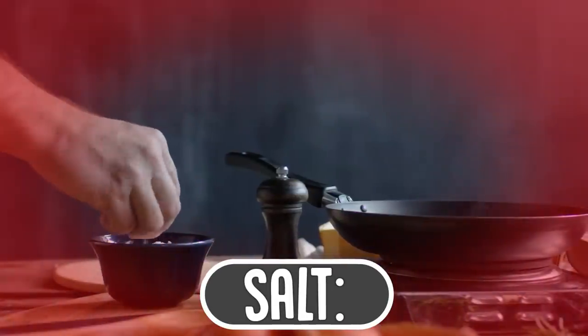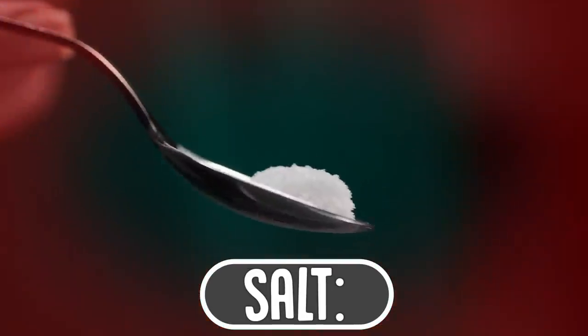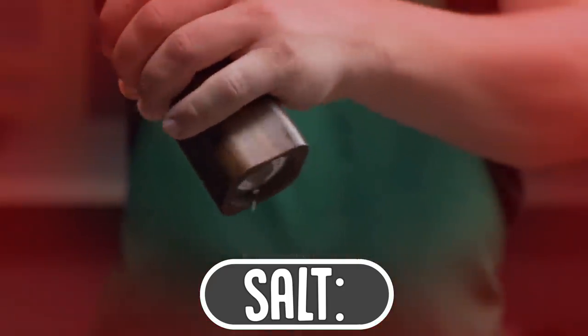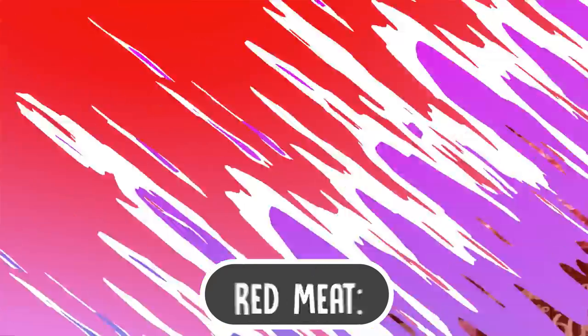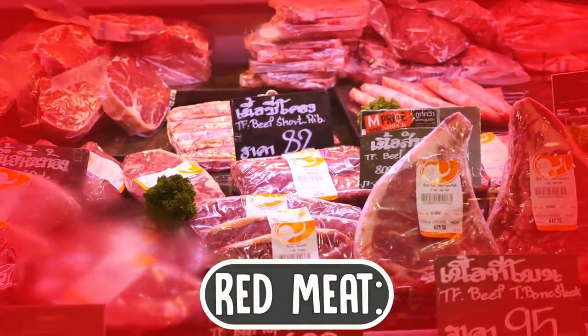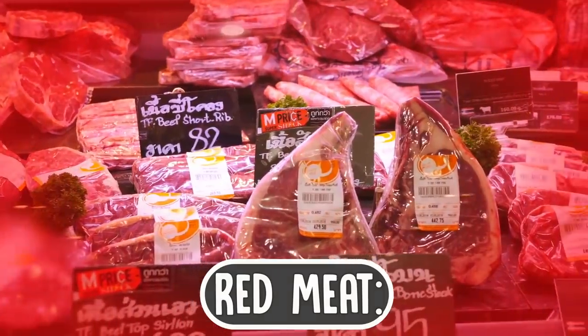Salt: excess salt levels in the body could cause retention of excess water, hence it is recommended that you stick to less than 1500 mg of sodium. Red meat: beef and other red meats are known aggravators of a fatty liver as they are high in saturated fat and lead to overworking of the liver.